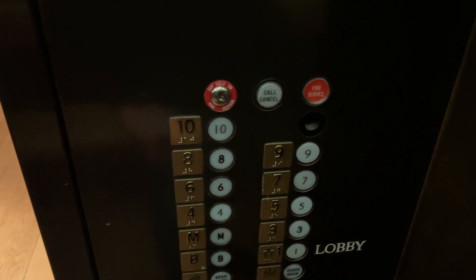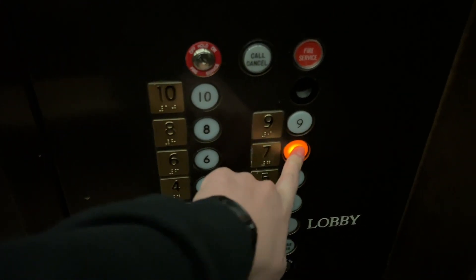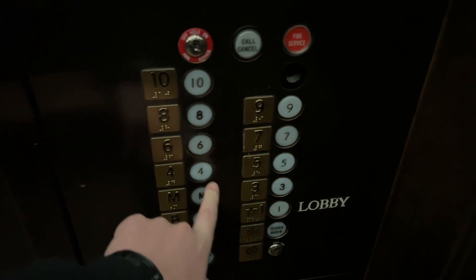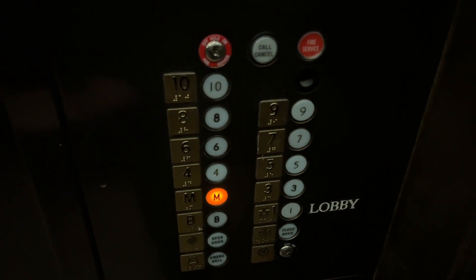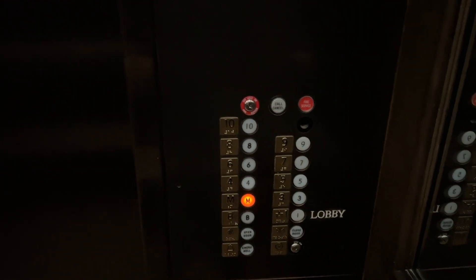Oh, look at this. Whoa, what the heck? Okay, this is bizarre.